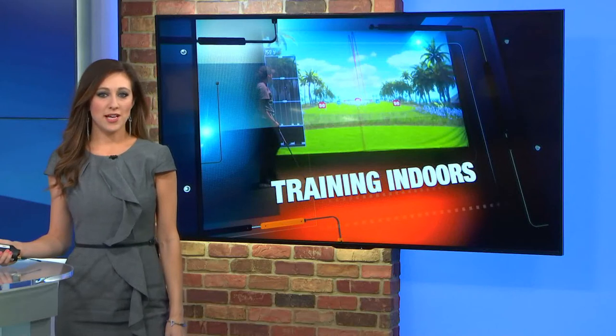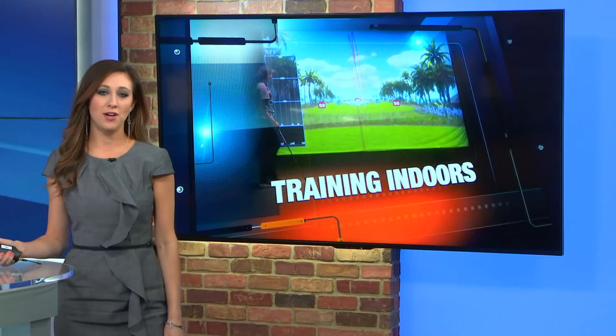The Masters Golf Tournament started this morning, but tonight in the U.P., snow still covers the NMU golf course. So how can the teams practice for their upcoming season? TV6's Julie Williams tonight has more.